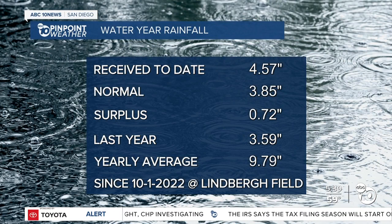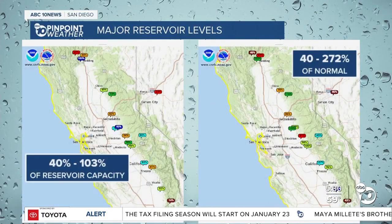It's been about 2 to 10 inches of rainfall, so our water year surplus is about three quarters of an inch of rainfall. But what about the major reservoirs? They are anywhere from 40 to 103% of capacity, and that's what we want to notice compared to normal.